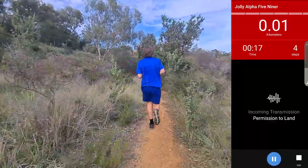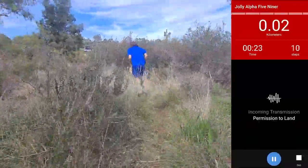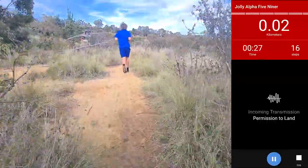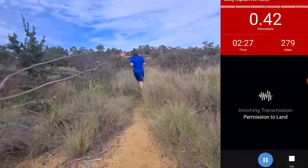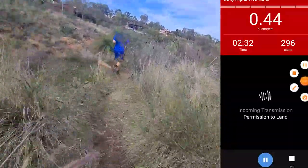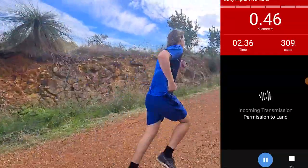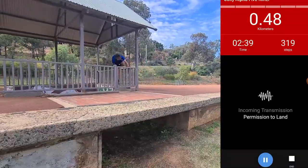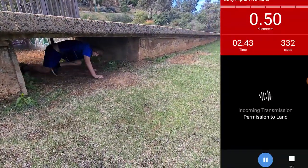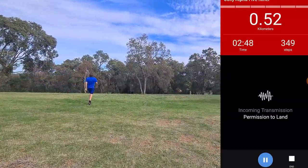Through a series of missions during which you run, collect items to help the town survive and listen to various audio narrations to uncover mysteries. Zombies Run became the highest-grossing health and fitness app on the Apple Store within the first two weeks of its initial release, and has been praised for the way its immersive storytelling makes running more fun and its health benefits.